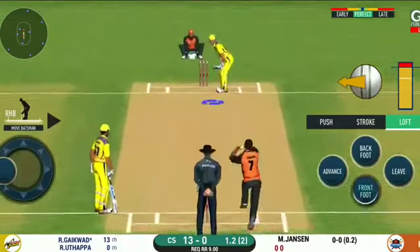That's into the gap — should look for two. Big appeal from the fielding side and that looks close. Walking back to the pavilion, disappointed. That was such a waste of a wicket. Has to walk back to the pavilion.